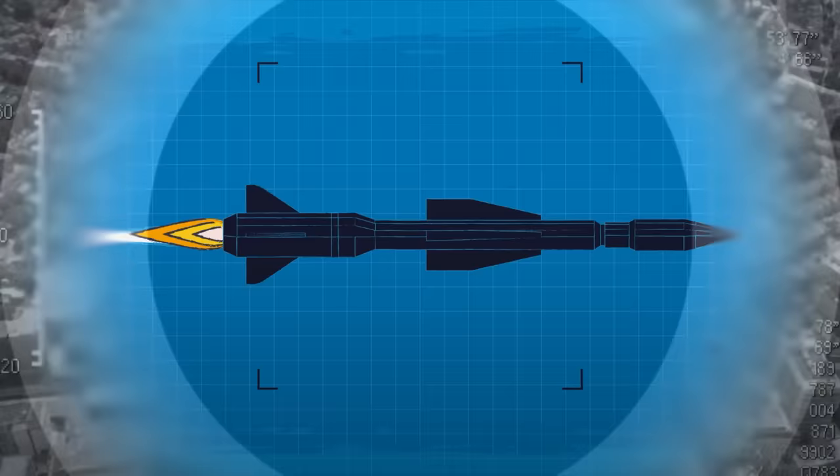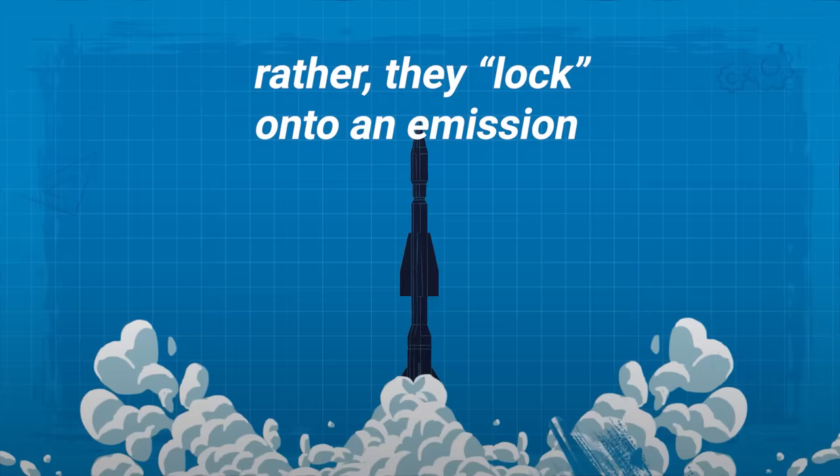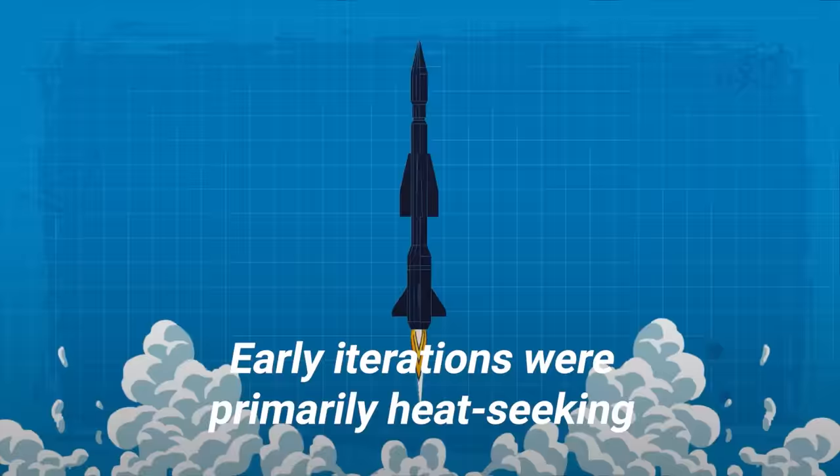Passive guidance systems also don't emit energy or receive commands from an external source. Rather, they lock on to an emission coming from the target itself. Early iterations were primarily heat-seeking. Today, missiles can use other emissions, such as ultraviolet radiation.